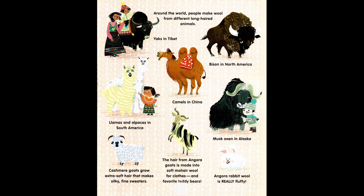Musk oxen in Alaska. Angora rabbit wool is really fluffy.